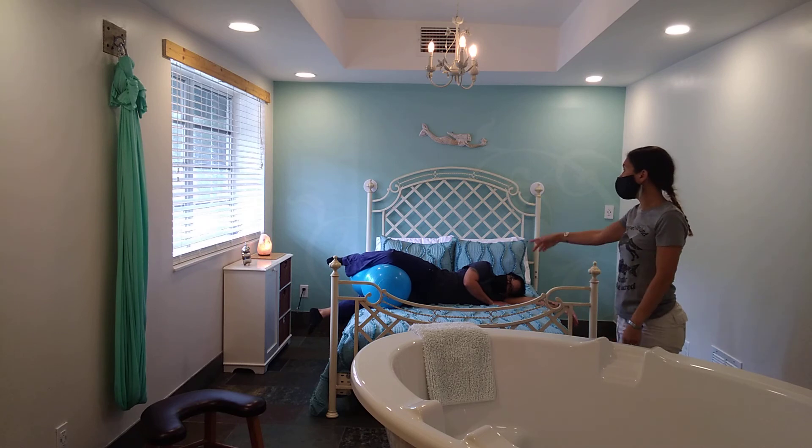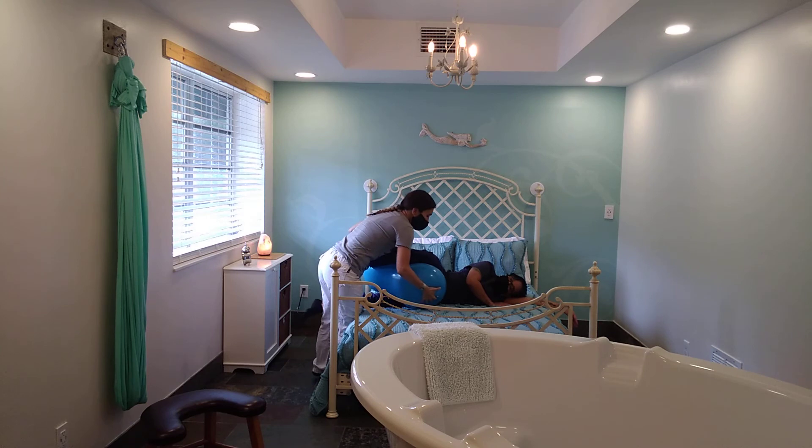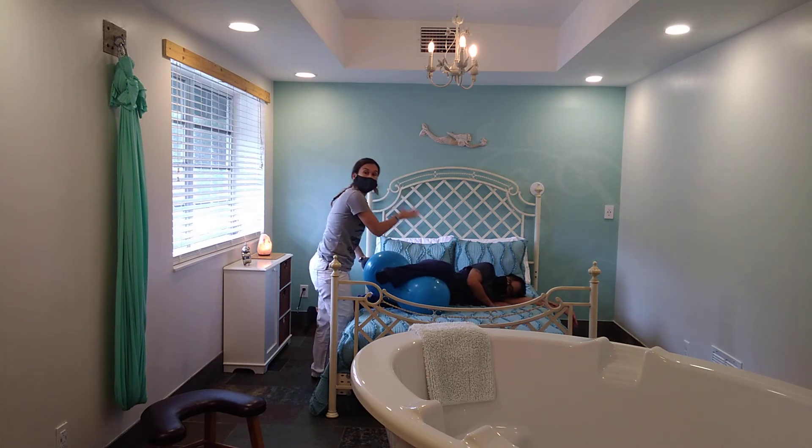Mom can rest while we use the peanut ball. It's really about the sideline position — she would pull her leg up because we're trying to shift the baby. With the ball there for support, it makes the move much more manageable.